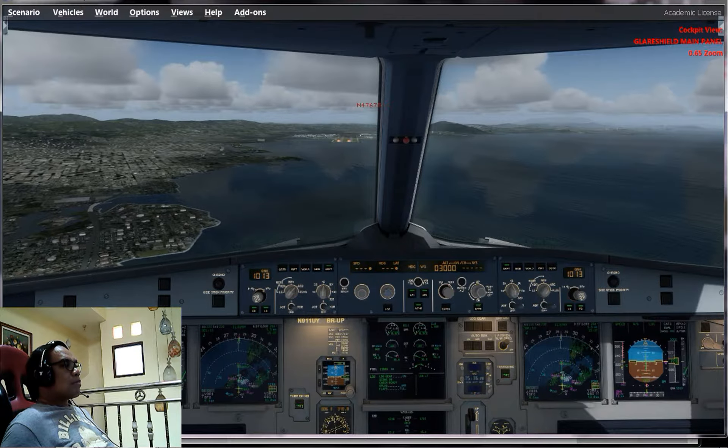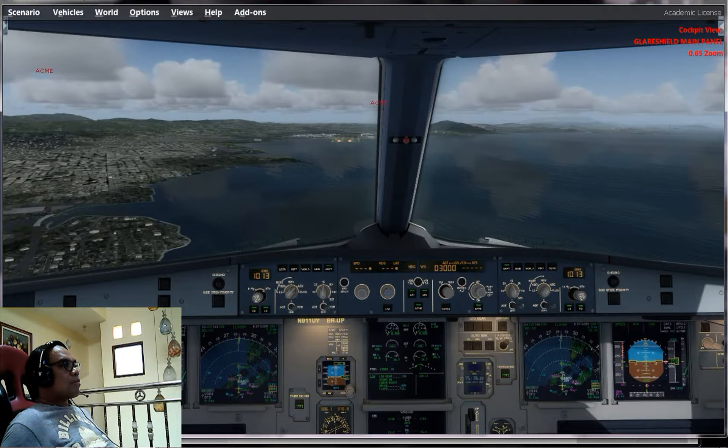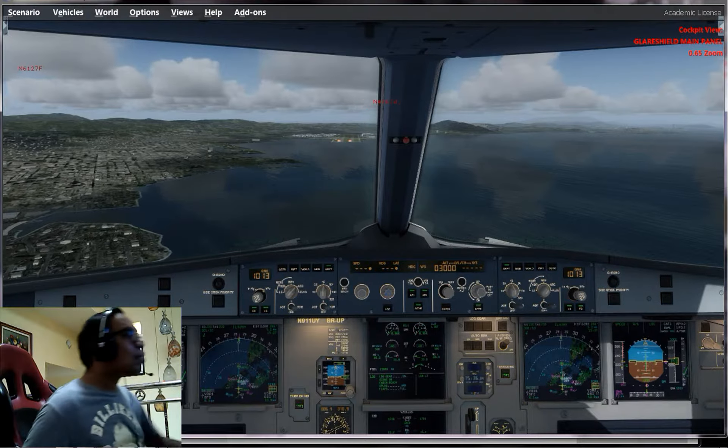Delta 1807, turn left heading 140, contact departure. Delta 1807 in the left turn, searching — g'day.